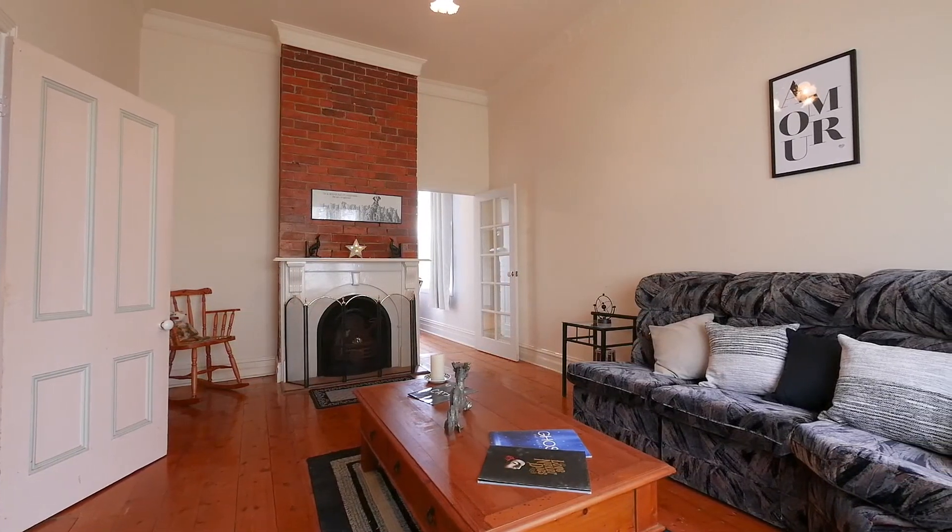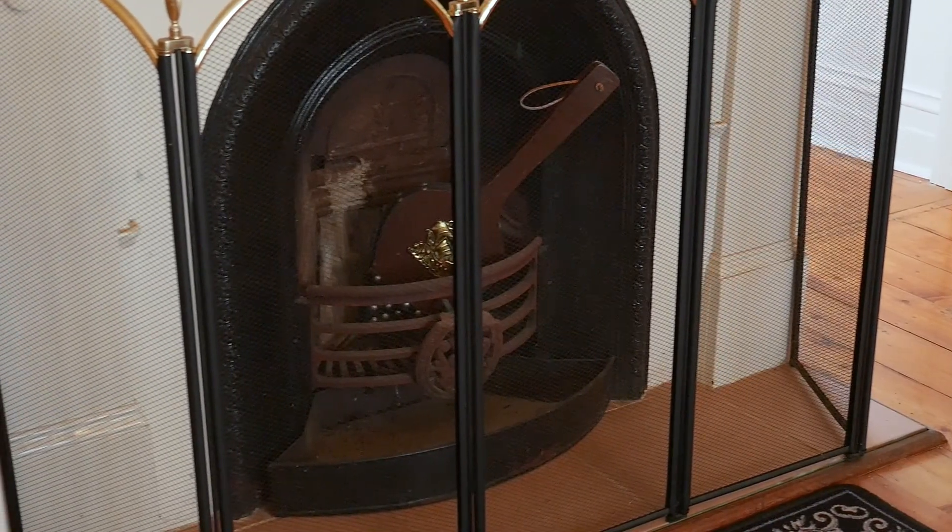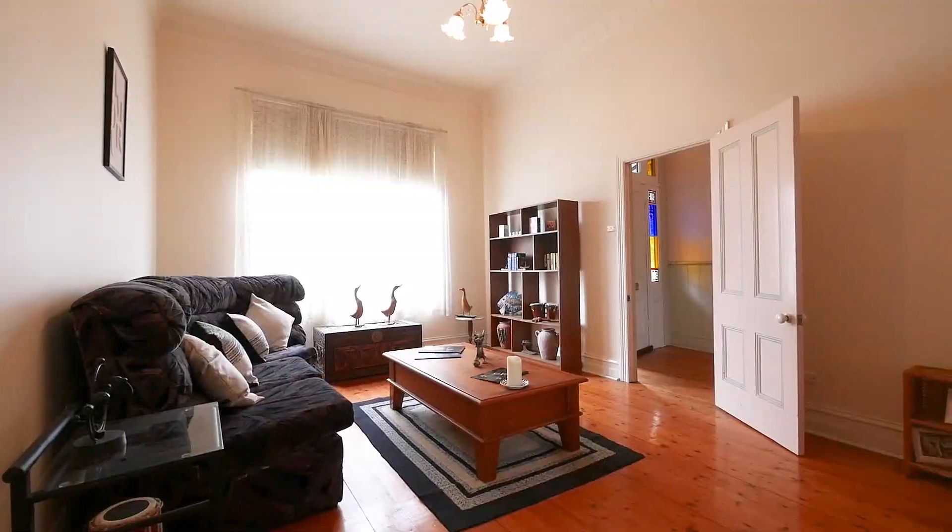Here in the second living area — which would also make a great fourth bedroom — is this original cast iron fireplace with exposed brick, a feature for this room along with original timber doors, cornices, and ceiling roses.